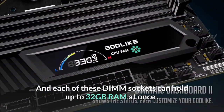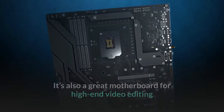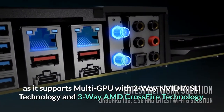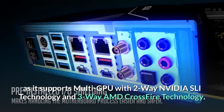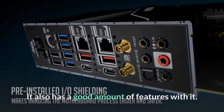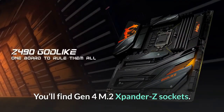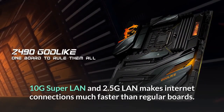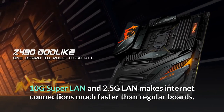The MSI Z490 has 4x DIMM sockets, and each can hold up to 32GB of RAM at once. It's also a great motherboard for high-end video editing as it supports multi-GPU with two-way NVIDIA SLI technology and three-way AMD Crossfire technology. It also features Gen 4 M.2 expander Z sockets, 10G Super LAN, and 2.5G LAN, making internet connections much faster than regular boards.